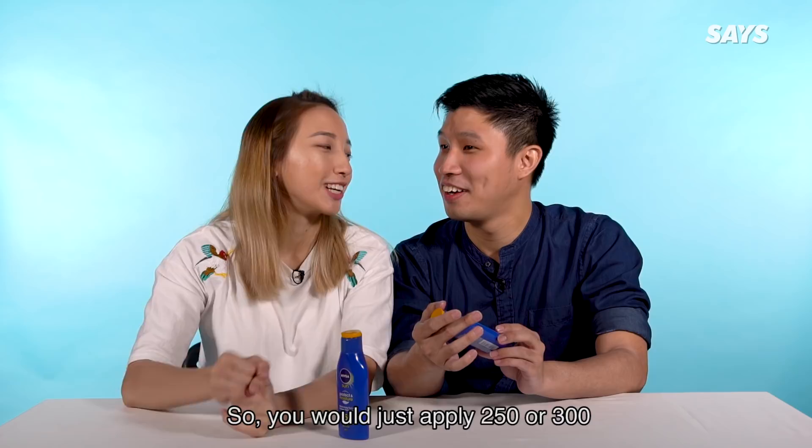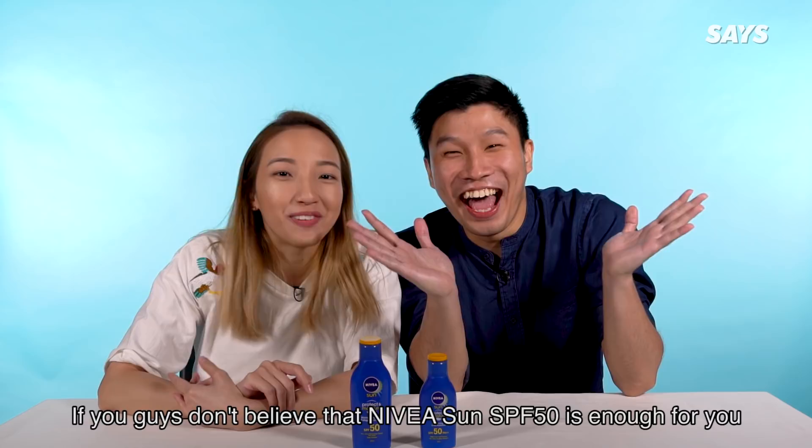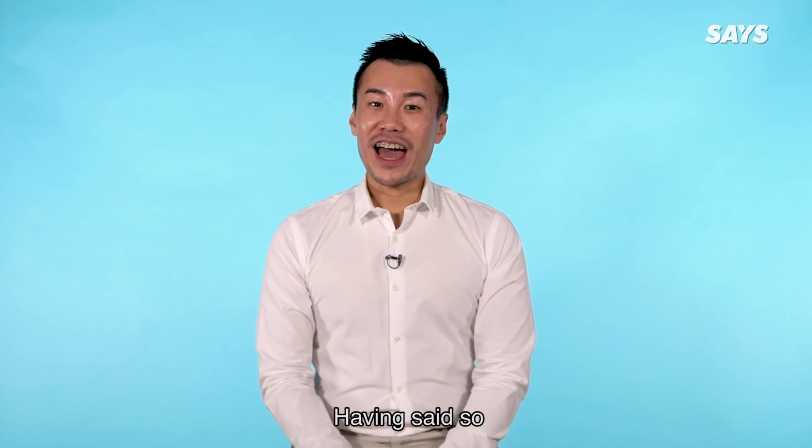That's why I would have done the rest of my life. Hi guys, thanks so much for watching. If you guys don't believe that Nivea Sun SPF 50 is enough for you, we have Dr. Douglas who is going to explain to you why SPF 50 is enough. SPF, or Sun Protection Factor, is a rating that tells you how strong a sunblock is at protecting your skin from harmful UVB rays.